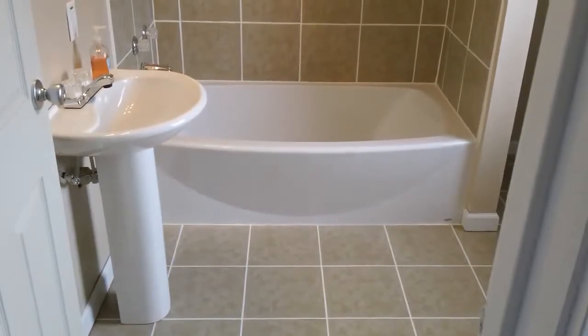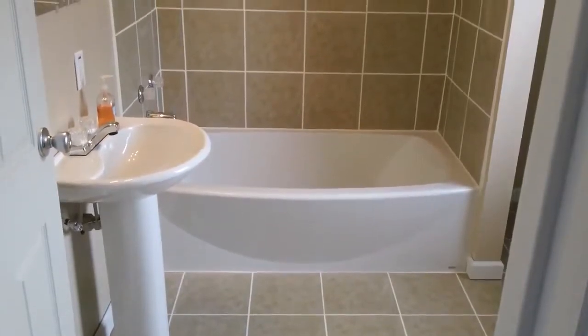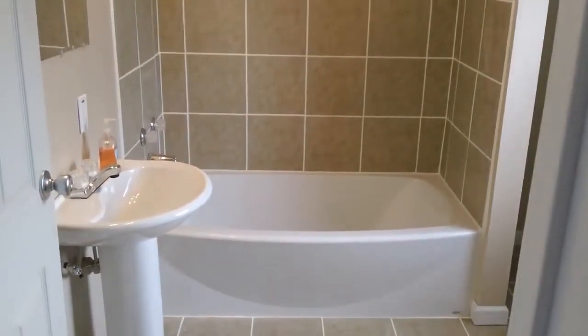We're here in the upstairs bathroom now. As you can see, this bathroom has been completely redone. All three bedrooms upstairs are just down the hallway from this bath.